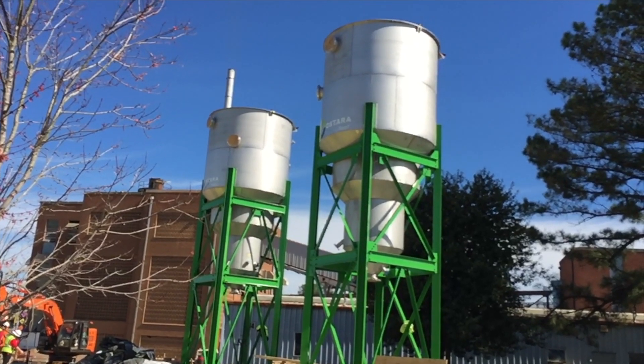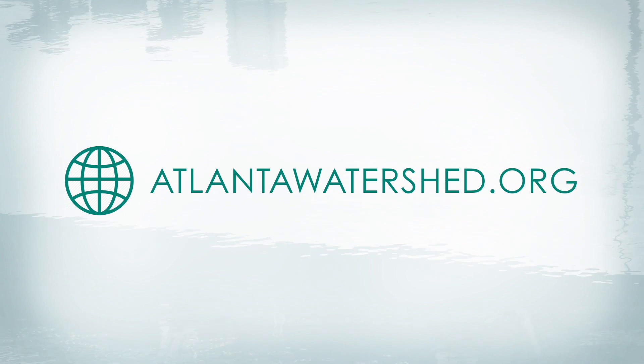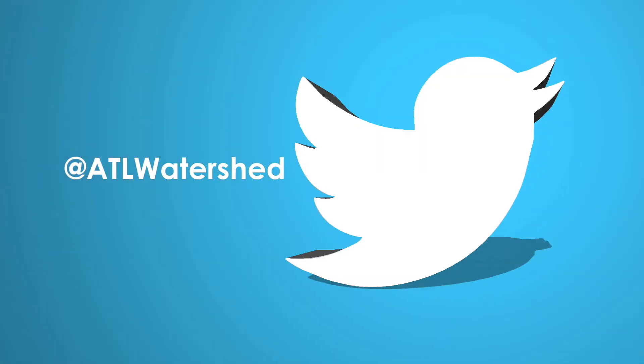For more on this and other DWM projects, visit atlantawatershed.org and keep the conversation flowing at ATL Watershed.